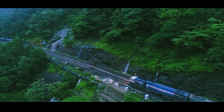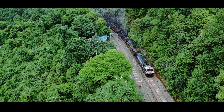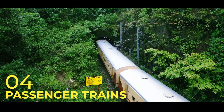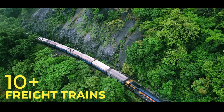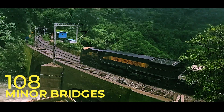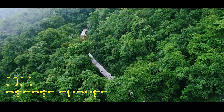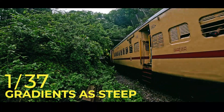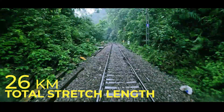This stretch is both a scenic wonder and an engineering obstacle. Every day this section sees the movement of four pairs of passenger trains and nearly 10 heavy freight trains. These trains traverse 16 tunnels, seven major bridges, 108 minor bridges, tight 8-degree curves, and steep gradients as severe as 1 in 37. The total length of this stretch is 26 kilometers.